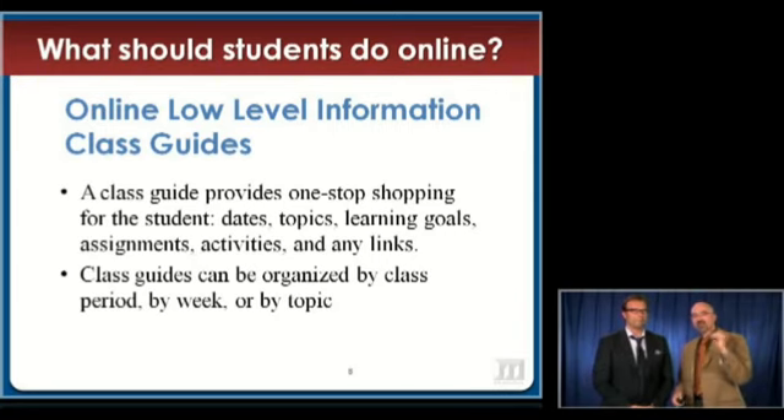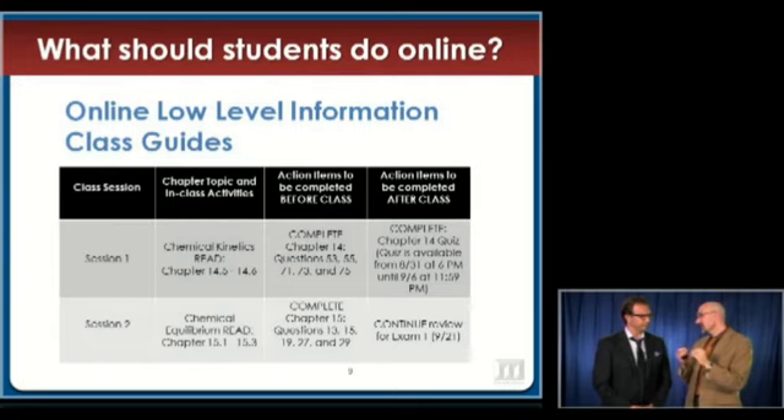The way we talk about syllabus is usually in the form of class guides. So the next couple slides, I've actually taken some from my courses at Penn State through ANGEL, which we use as our course management system.